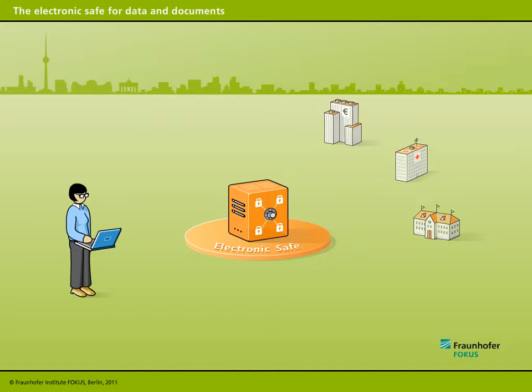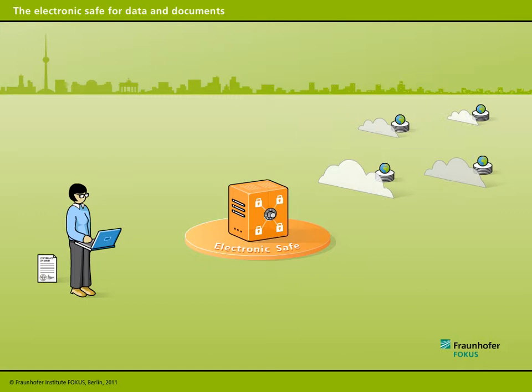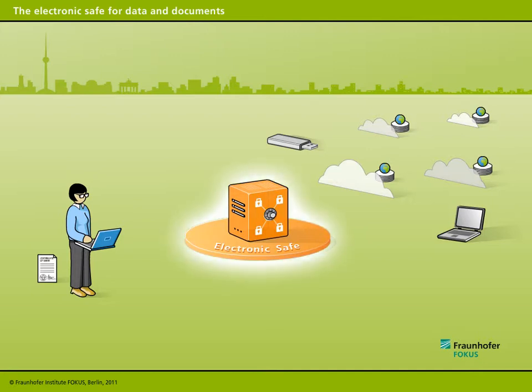The Electronic Documents Safe from Fraunhofer Focus offers a solution that makes data and documents accessible while maintaining security. To ensure security, data is distributed between various storage locations so that potential intruders cannot access it in a complete and comprehensible fashion. The Electronic Safe for Documents makes sensitive data accessible while storing it in a trustworthy environment.